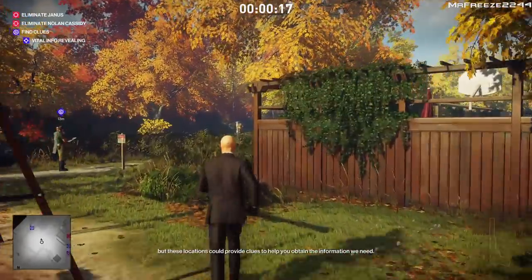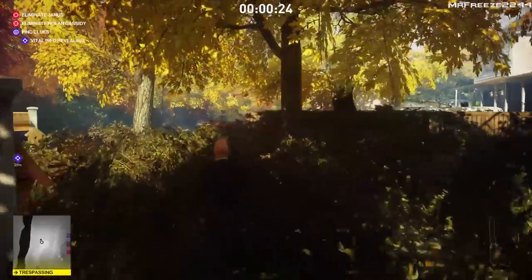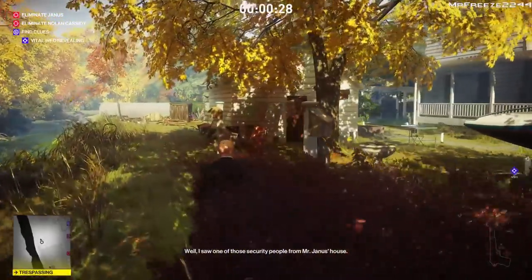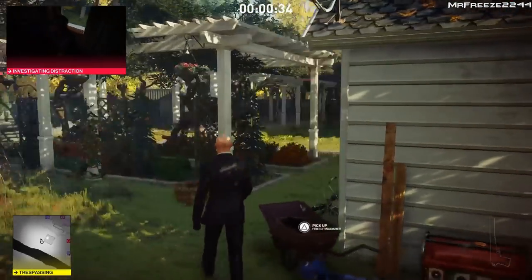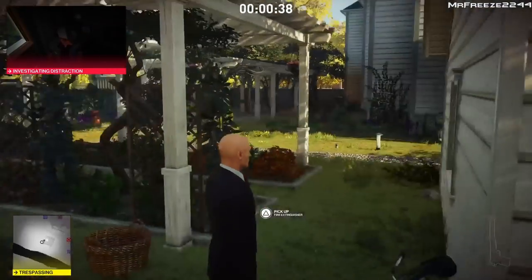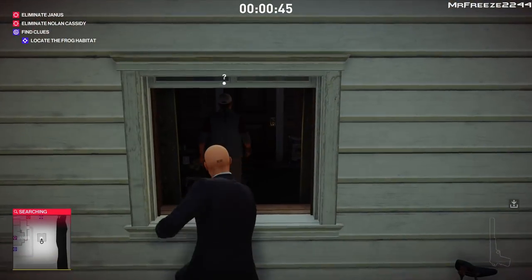The first clue we're going to get is the documents in the shed in Batty's garden. He's also carrying the same documents on him, so you can take him out and grab them off his body, but there are some in the shed anyway. We're going to do it the safe way — create a distraction with the generator so he comes out to investigate, then jump through the window and steal his documents and his shovel.